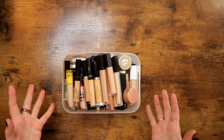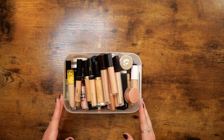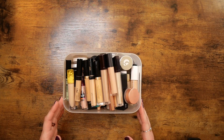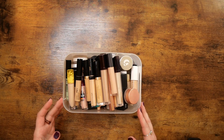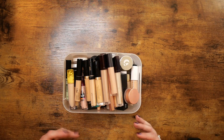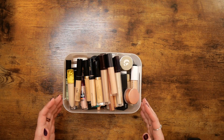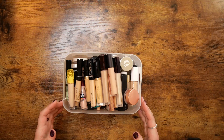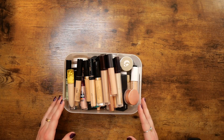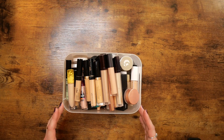Welcome to the next video in this declutter series. My name is Caitlin and I am doing a no-buy year. Part of that is going through the makeup that I have and decluttering things, sort of remembering things that I have, trying to get more use out of stuff. If that sounds like something you want to watch, I hope you will consider subscribing.